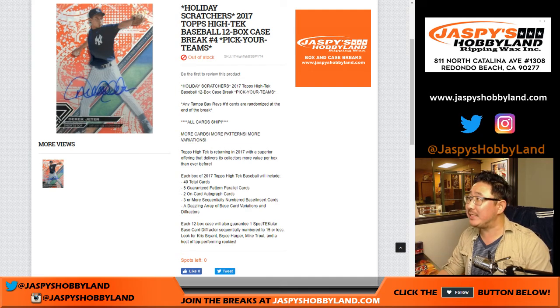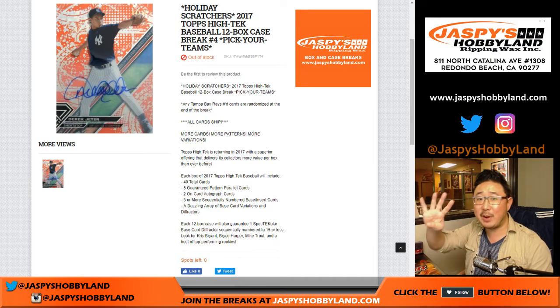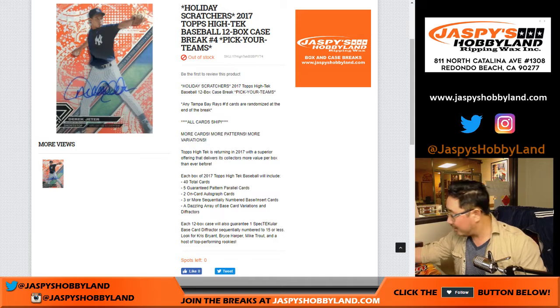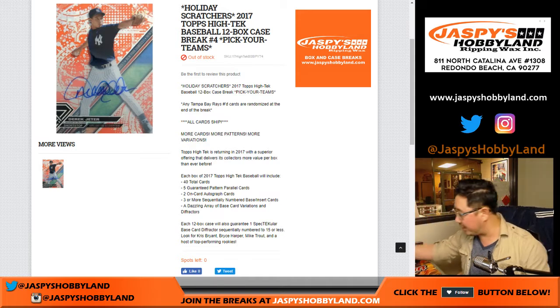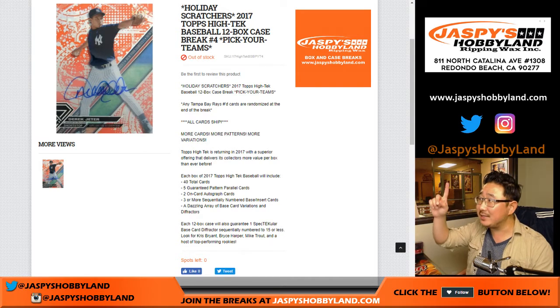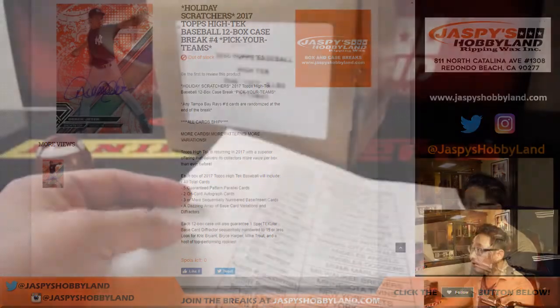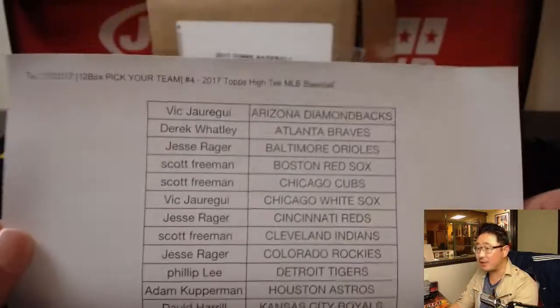Good evening everyone. 2017 Topps High Tech Baseball, 12 box. Pick your team, number four plus a holiday scratcher. Got holiday scratchers in here where you can win additional prizes. So thank you everyone. Big thanks to these folks who got into the action on a Tuesday night.